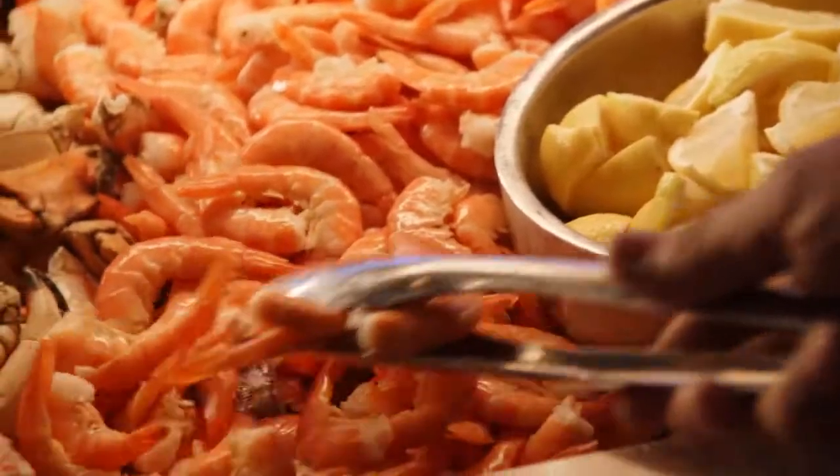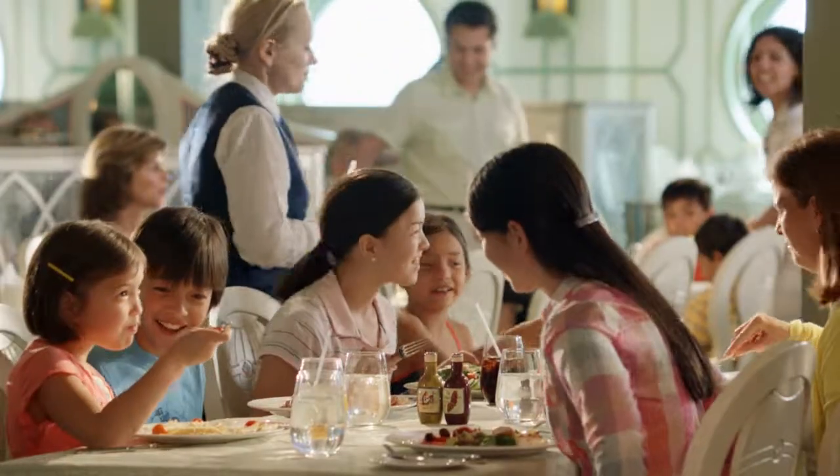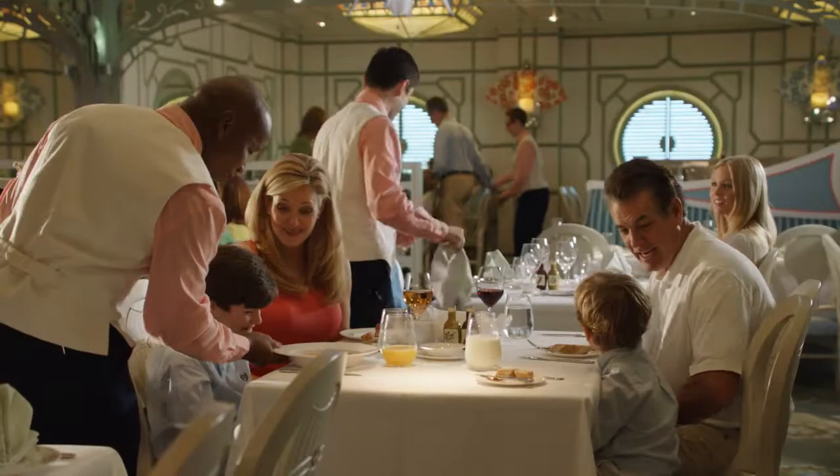The dining experiences have been phenomenal. The service is outstanding, and what's really interesting to me is the servers go out of their way to entertain the kids. It's really great — they'll joke with them, they'll play games, and everybody's having a good time. I really appreciate that.